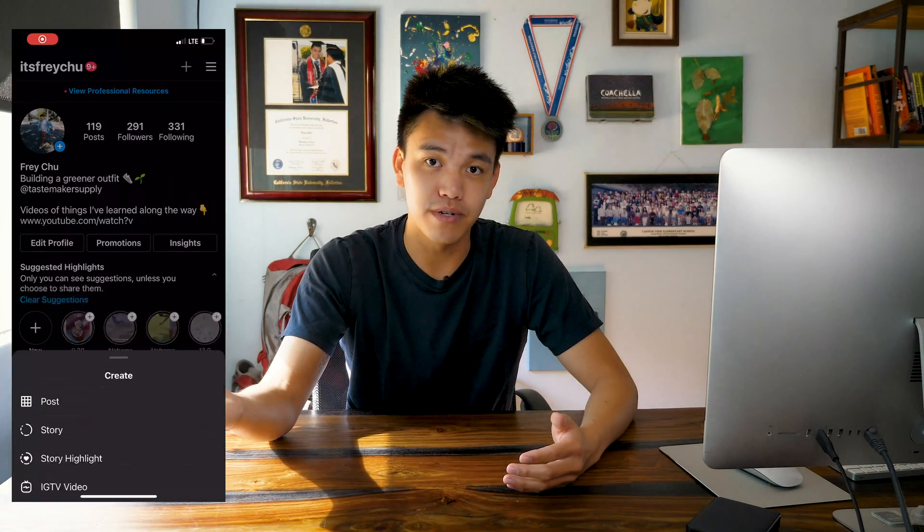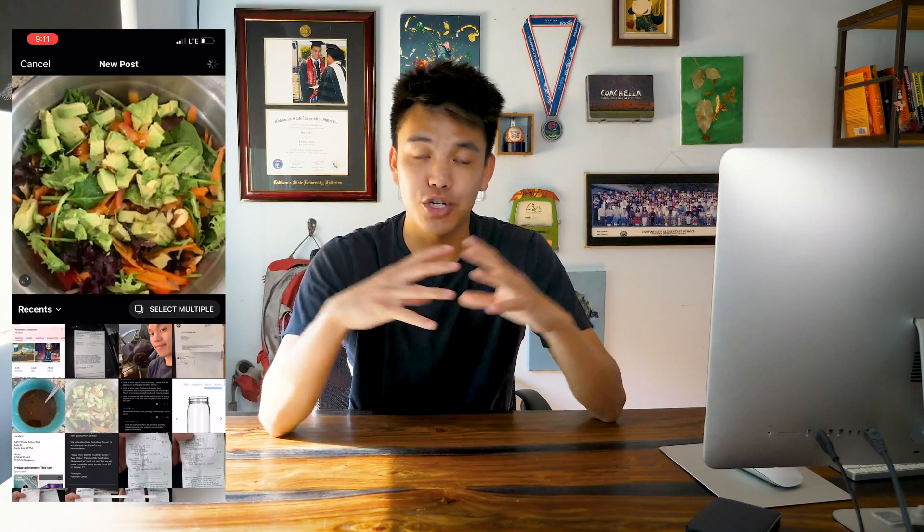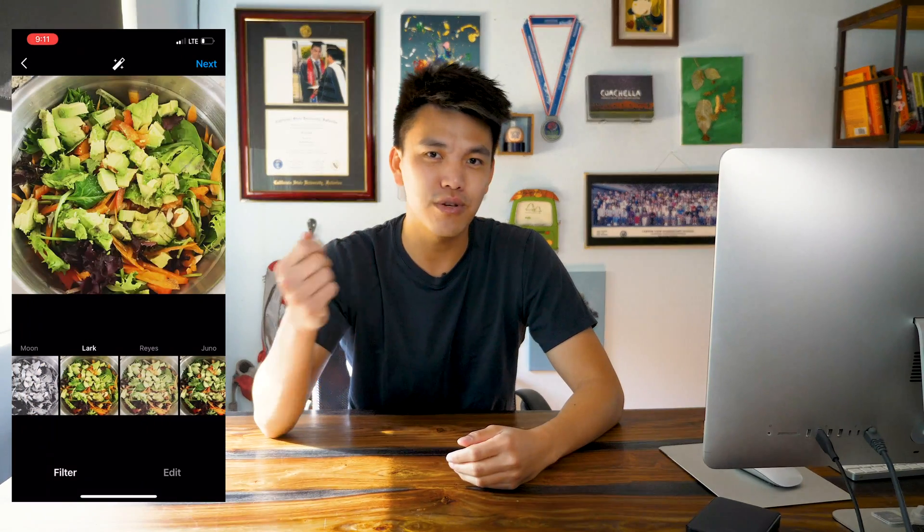The best way to use Copy.ai is actually the same way you would use an Instagram filter. You upload the photo, choose the filter, tweak it to your liking, and then post it. From this example, you can tell that Copy.ai mainly saves you time in the ideation phase of creating content.